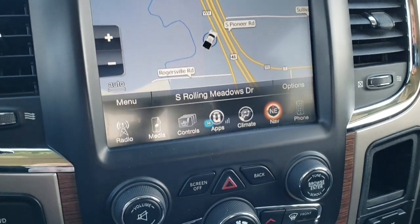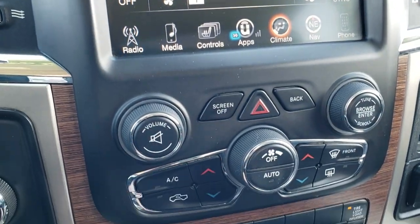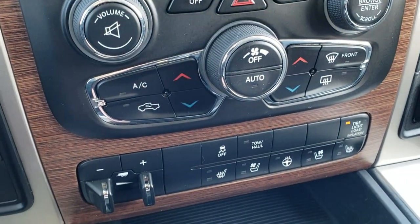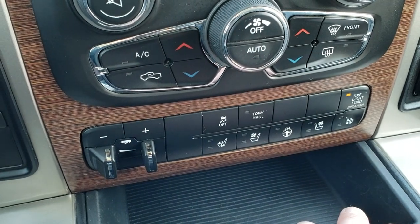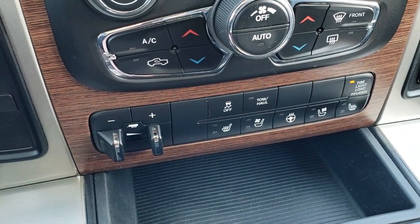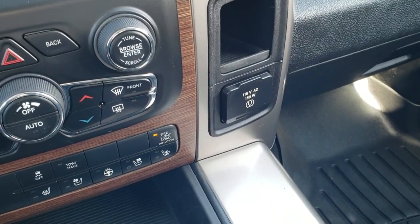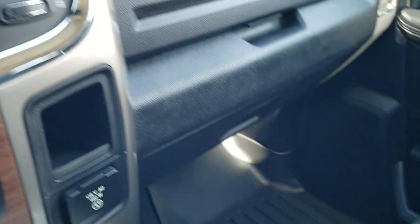If you don't like doing your climate or radio controls on the touchscreen, you can do most of them down here with your dual climate control, volume and tune buttons. Down here is your factory brake controller, heated and cooled seat, and heated steering wheel buttons, your factory stability control, tow haul, and light tire load inflation button. You also get a 115-volt, 150-watt plug-in. This one does have the Alpine premium sound system, which gives you the subwoofer and the speakers in the ceiling.